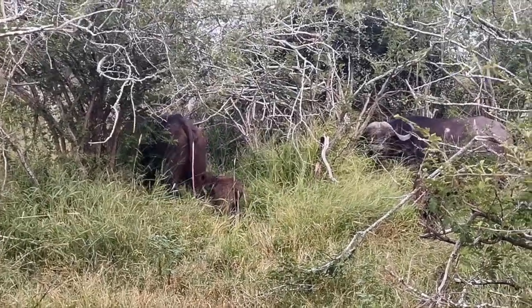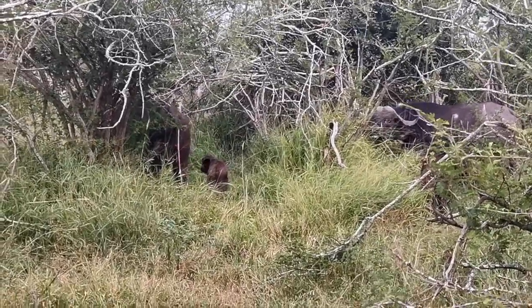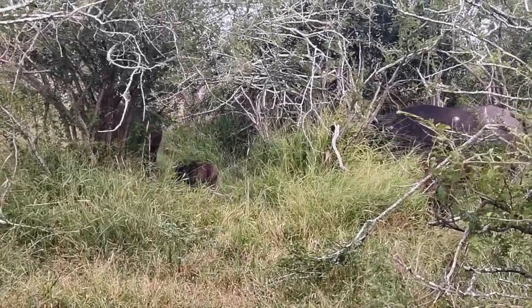It truly is incredible how these little calves, when they're born, can literally stand and walk within minutes.